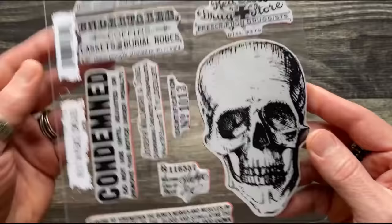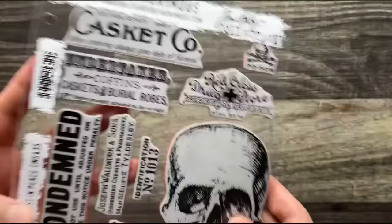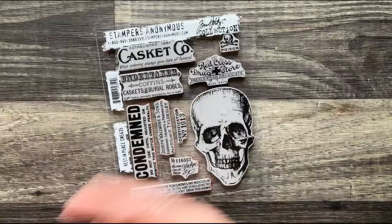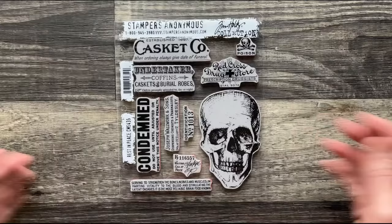This is set CMS 435. All my stamps with Stampers Anonymous never retire — Ted continues to make them indefinitely, so older sets are always available. The stamps are made in Cleveland, Ohio, so they can keep the original mag plates and produce them on demand. That is Rest in Peace.